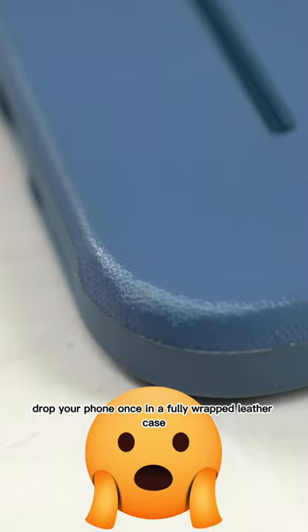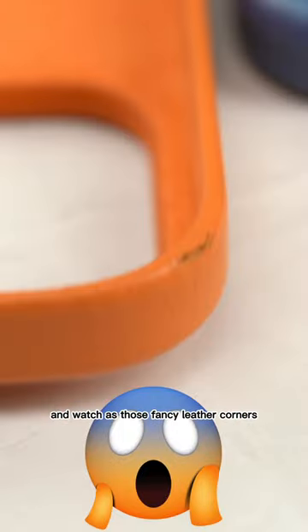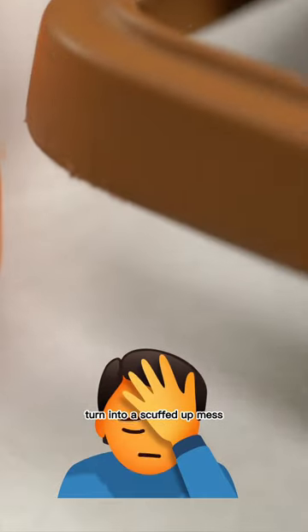Is the durability of leather cases any good? Honestly, certain leather cases are like ticking time bombs. Drop your phone once in a fully wrapped leather case and watch as those fancy leather corners turn into a scuffed up mess.